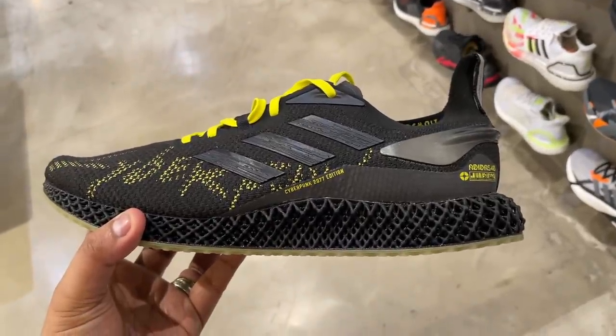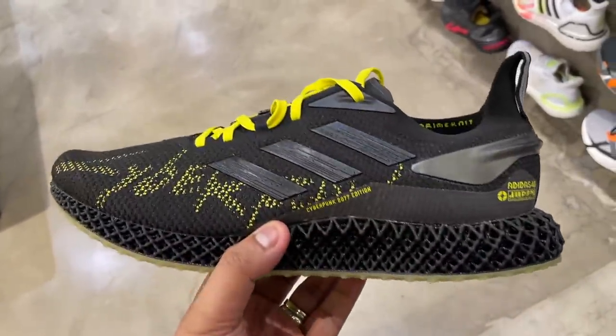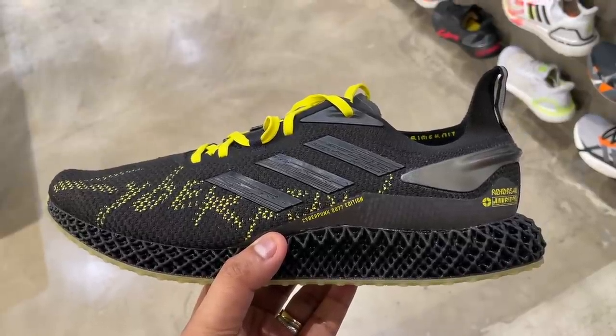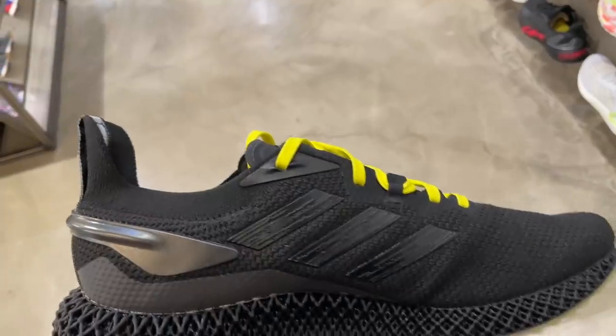Speaking of 4D, the black and yellow Cyberpunk collaboration is still sitting on shelves. So if you're a fan of the game and want this particular special edition shoe, it is still available over at Adidas BGC.